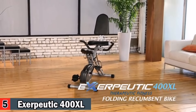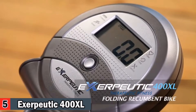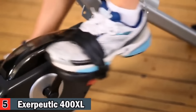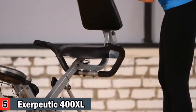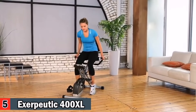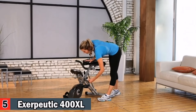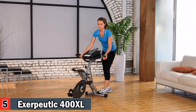Introducing the Exerpeutic 400XL Folding Recumbent Bike with LCD display and pulse monitor from Paradigm Health and Wellness. Getting in shape doesn't need a lot of space in your house — the Exerpeutic Space Saver Folding Recumbent Bike is your solution. Designed as semi-recumbent, it is very easy to get on and off the bike and folds to half its size for storage. It's easy to move with the included transportation wheels.